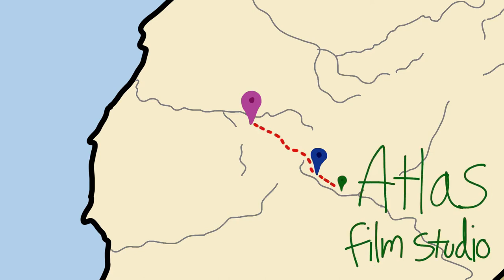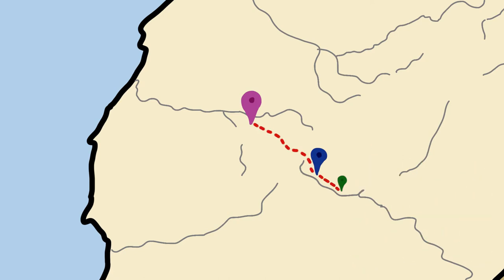We headed over to the Atlas Film Studio next. Honestly, not sure why I didn't film with my camera — pretty sure I just wasn't thinking straight — but I did record the entire experience with Snapchat, like the millennial slash Gen Z-er I am.